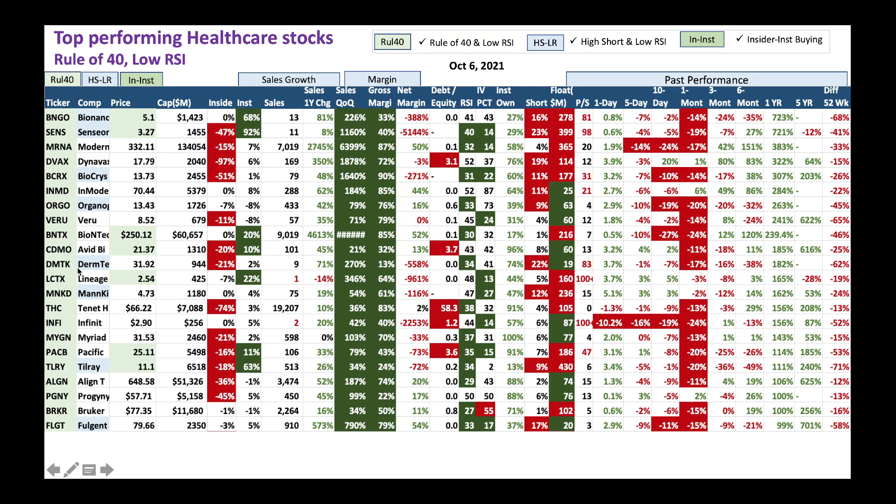Look at DermTech here - this used to be a big-time SPAC play a while ago, with nice sales growth and nice gross margin. Look at the short ratio - very high, at 22%. It's showing some turnaround, trying to crush these short sellers. These are great candidates; you should look at these stocks and buy them slowly.